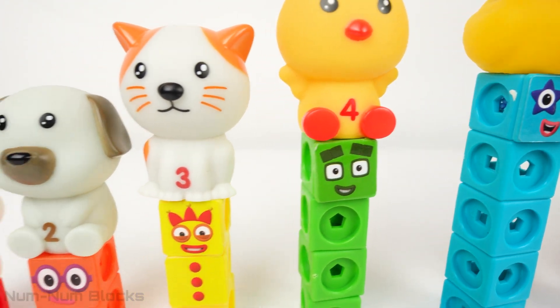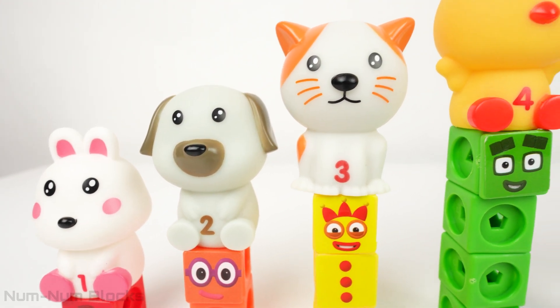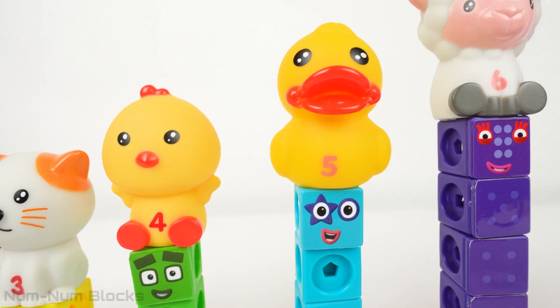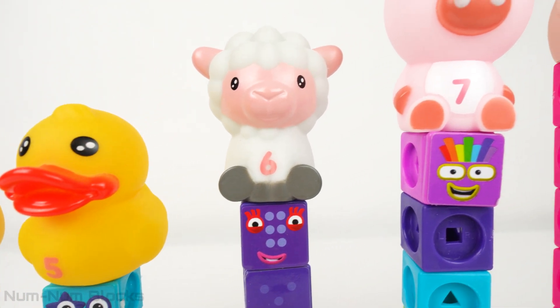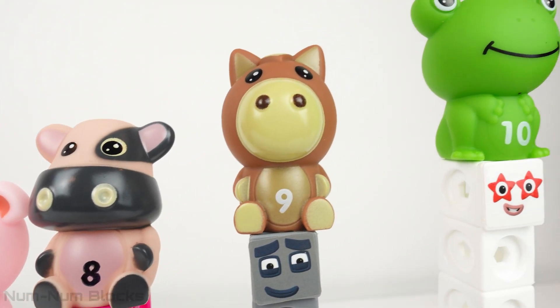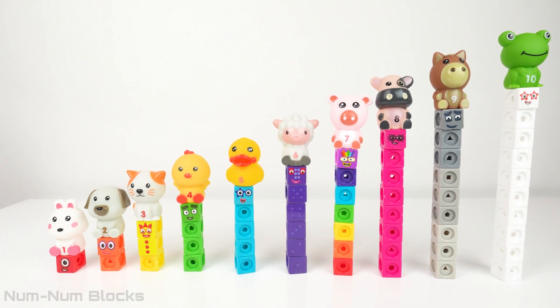All the number blocks have their numberlings now. We learned the names of colors, guessed animals using clues, and learned the names of ten baby animals. Thanks so much for watching this video. Make sure you give us a thumbs up and subscribe. Have a good day!